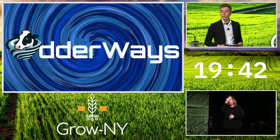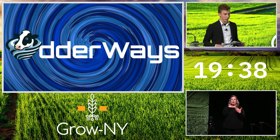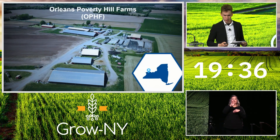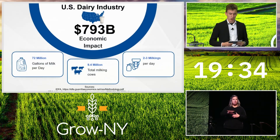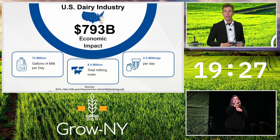Dairy is the largest agricultural sector in New York and accounts for 51% of all agricultural receipts statewide. The US dairy industry has a total economic impact of almost 800 billion dollars annually and requires 72 million gallons of milk every day to meet demand. This comes from 9.4 million dairy cows that all need to be milked two to three times per day.